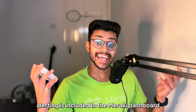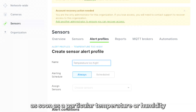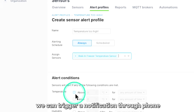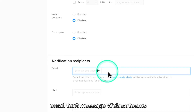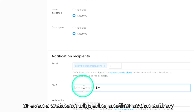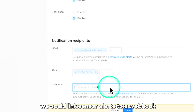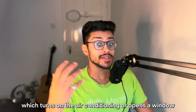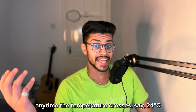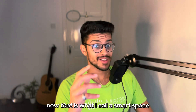And guess what? Alerting is included in the Meraki dashboard. As soon as a particular temperature or humidity threshold is crossed, we can trigger a notification through phone, email, text message, Webex Teams, or even a webhook triggering another action entirely. For example, we could link sensor alerts to a webhook which turns on the air conditioning or opens a window anytime the temperature crosses, say, 24 degrees Celsius. Now that is what I call a smart space.